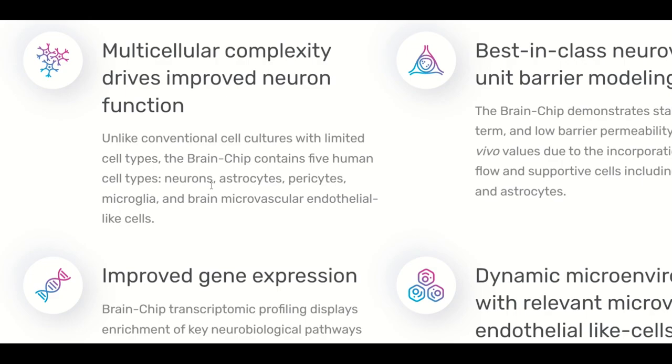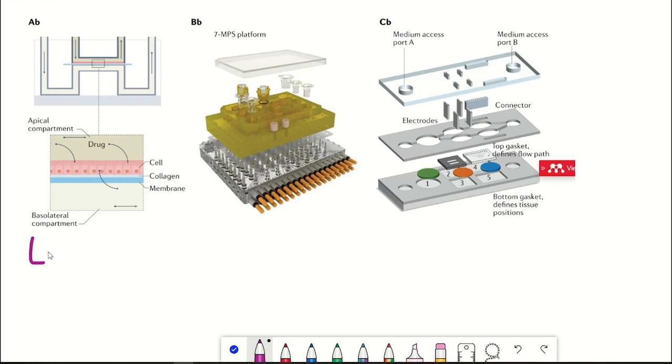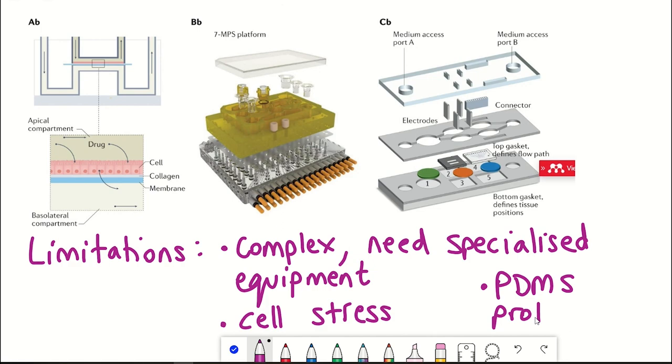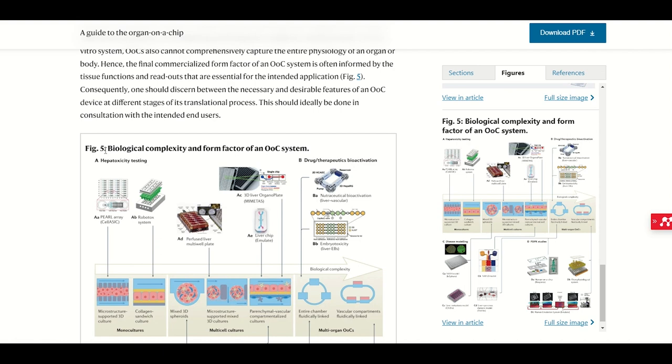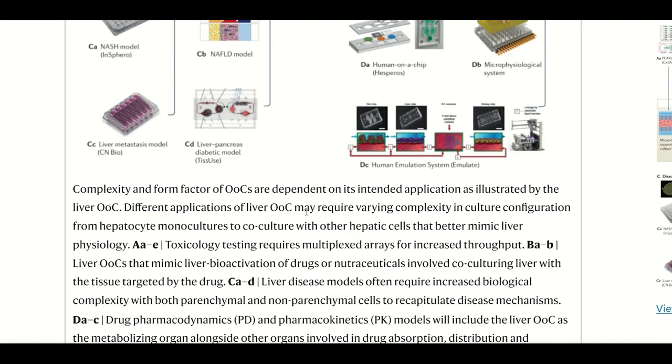There are of course limitations, including the fact that this approach is quite technically complex and requires specialised equipment. The small channels used in the chips can cause shear stress in the cells, and the material commonly used, PDMS, apparently can absorb proteins that can then leach later at uncontrolled rates. That said, I think this technology is super cool and obviously goes way beyond just neuroscience — with different organs on chips it can be applied in many different research areas, so I'll definitely have to make a deeper dive video sometime soon.